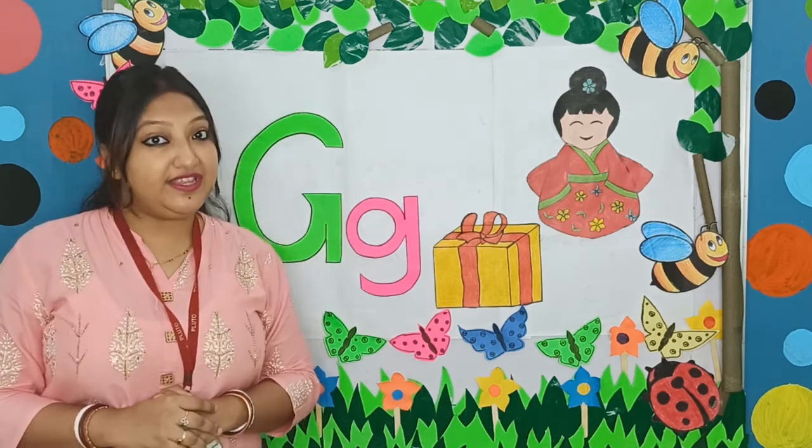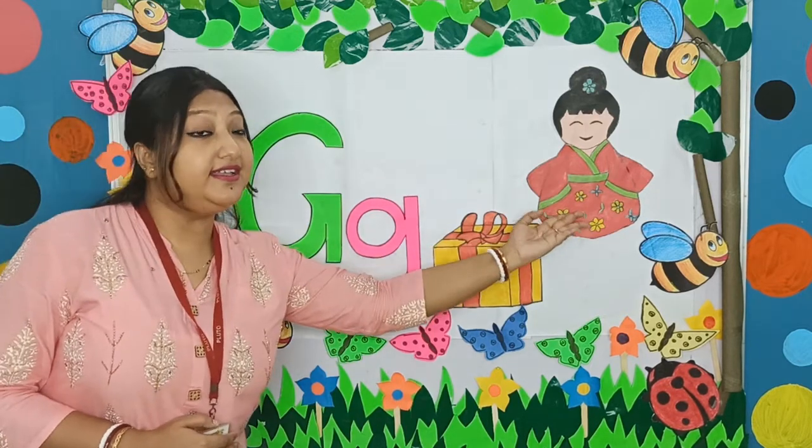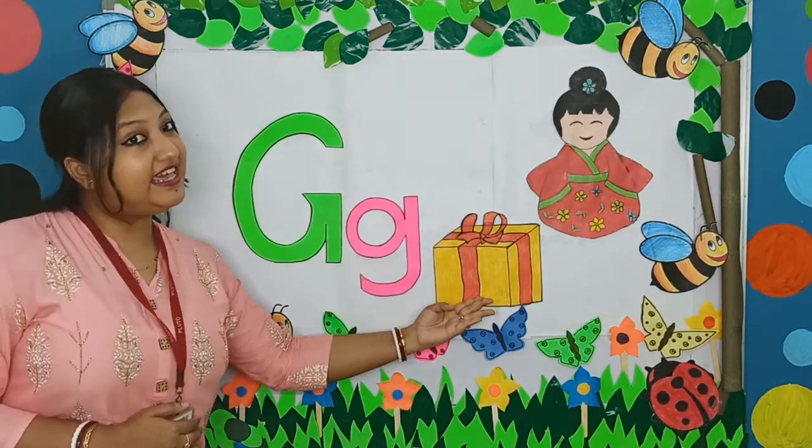So, what did we learn? We learned G says G — G, G, girl. G says G — G, G, gift box.